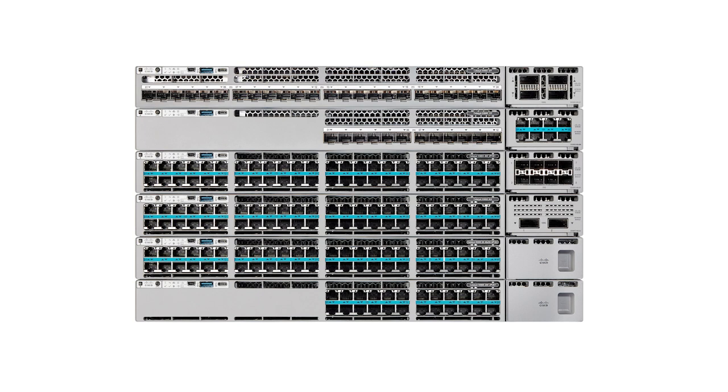With the Catalyst 9300 series, you can transform your workspace with a powerful platform to meet the bandwidth, speed, scale, and power required for today's hybrid work, secure your network from the inside out by leveraging enhanced computational power and advanced AI and machine learning to apply continuous zero-trust security anywhere you need it.